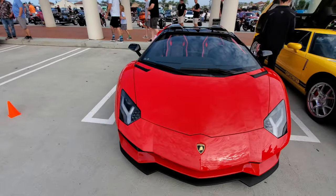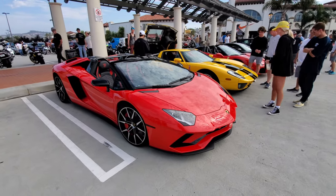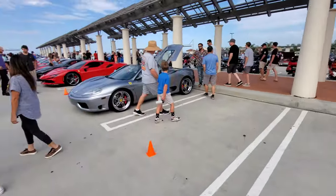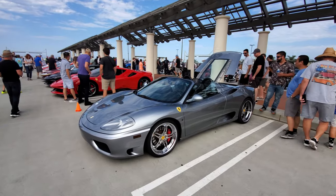Putting it on and taking it off is a manual job — hilarious. It's a $600,000 car but you have to manually remove the top. But for a lot less money, this Ferrari can automatically remove the top itself.